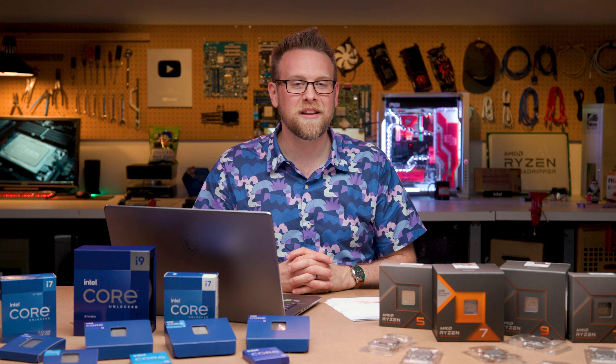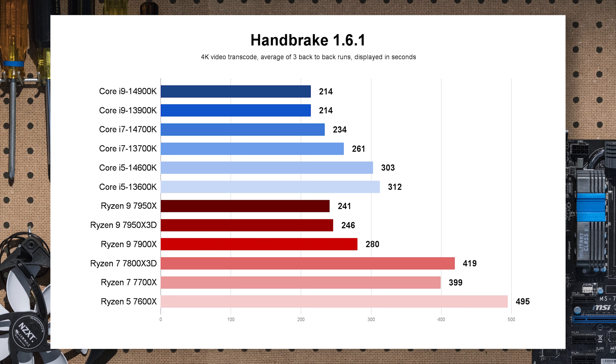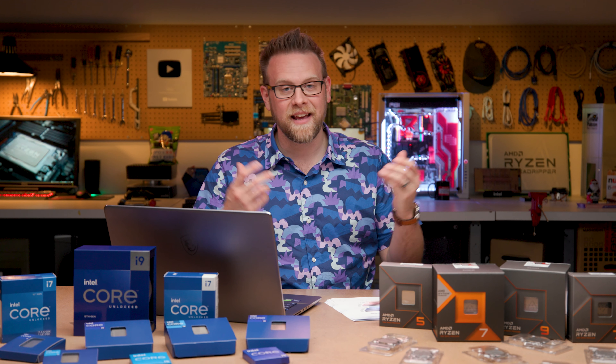Moving into content creation: Handbrake 4K video transcode — settings are in the description. Intel has a well-known favorable advantage in Handbrake, and that holds true here at the Core i5 level. Generationally we're not seeing a huge improvement, but rendering this 4K video in over a minute less than the Ryzen 7 7700X is actually pretty good. Time is money.